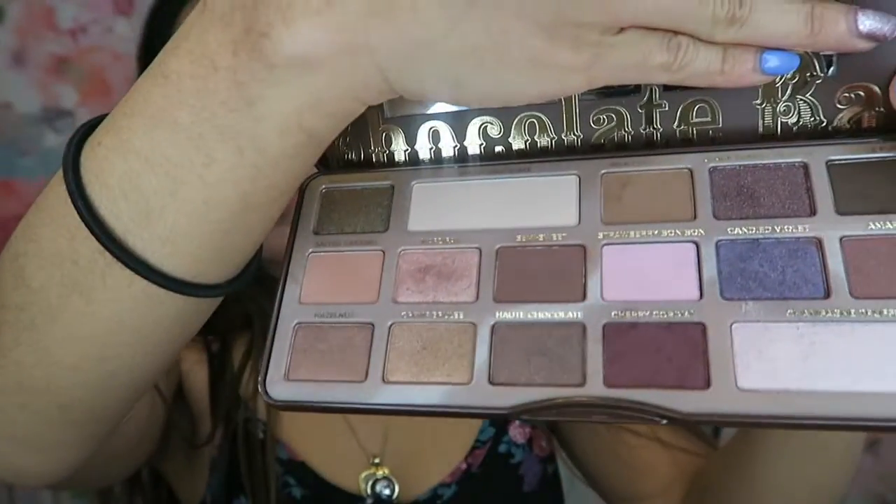What's up guys, here are my monthly favorites. First is my Too Faced Chocolate Bar — I've had this palette for a while and I like that you can use so many colors in here. It's pretty natural. I love chocolate and it smells like chocolate. I'm not wearing any today, I'm just going for a more natural look.